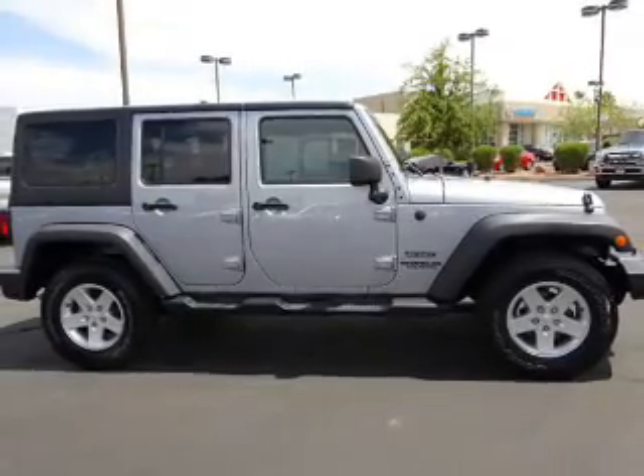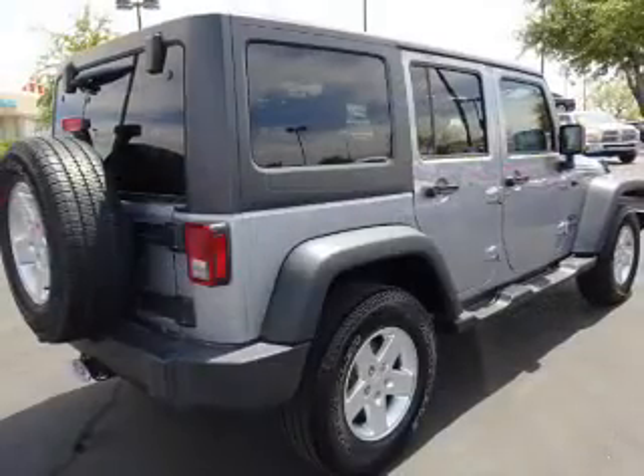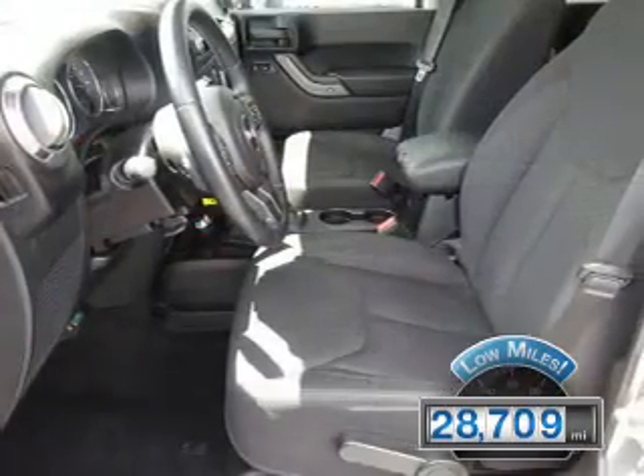It's powered by a 3.6-liter 6-cylinder engine and a 5-speed automatic transmission. With fewer than 30,000 miles, this vehicle has a long road ahead.